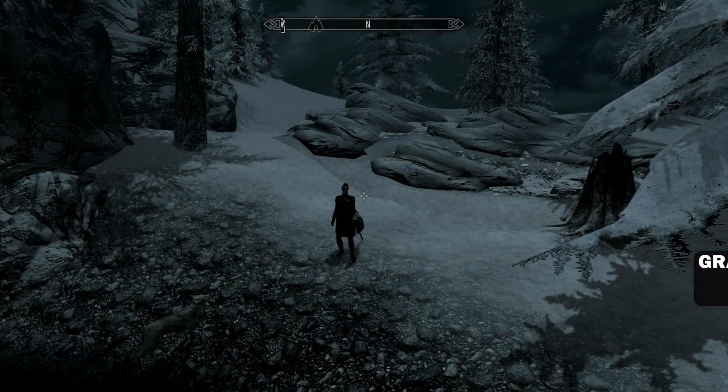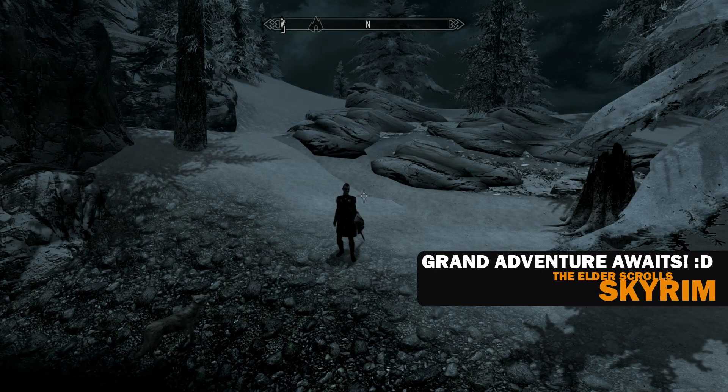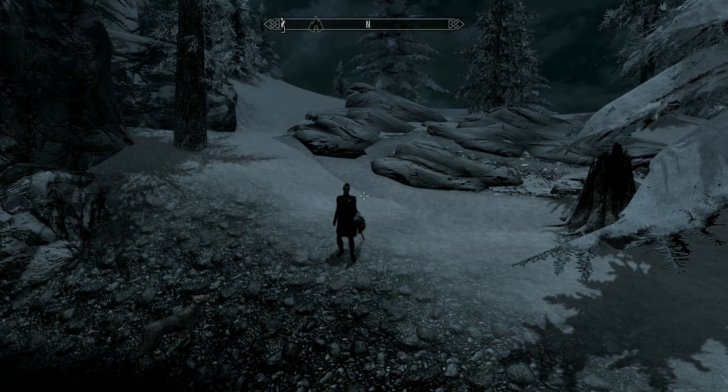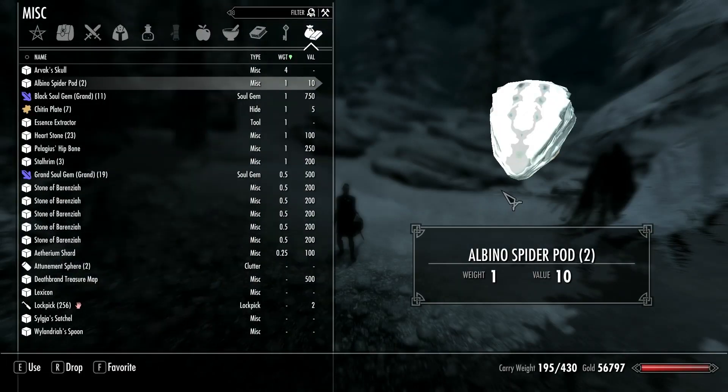Hello and welcome back to Skyrim. My name is Lumen and right now I have something to announce. After hearing this you may well think it's a sign of the end times or something equally significant. But I have cleared my inventory out — 195 out of 430. That's mighty impressive, if I do say so myself.